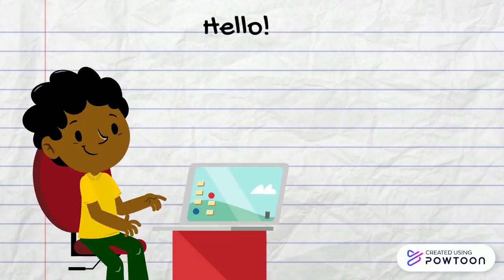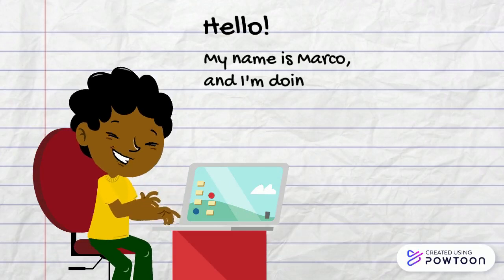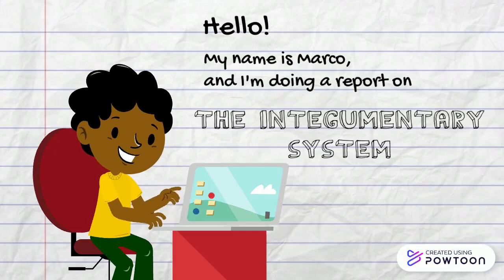Hello, my name is Mark Goldberg, and I'm doing a report on the Integumentary System.